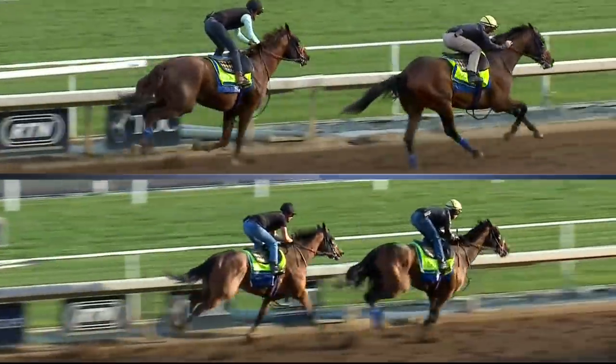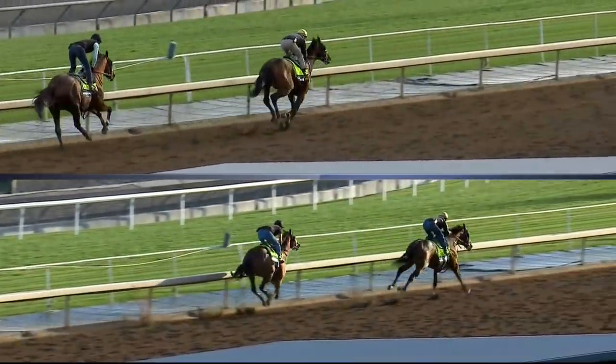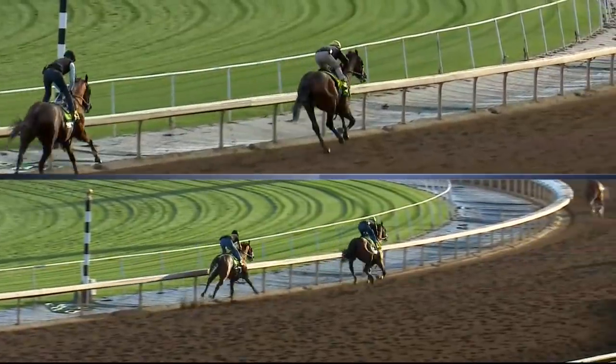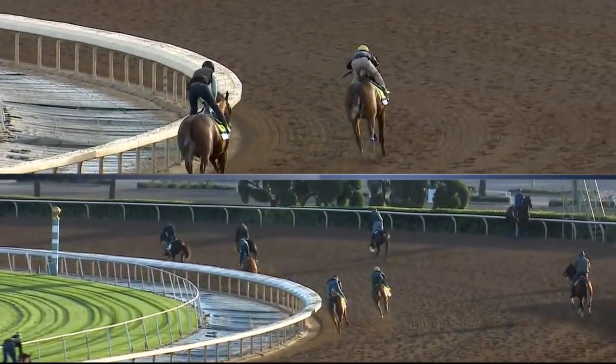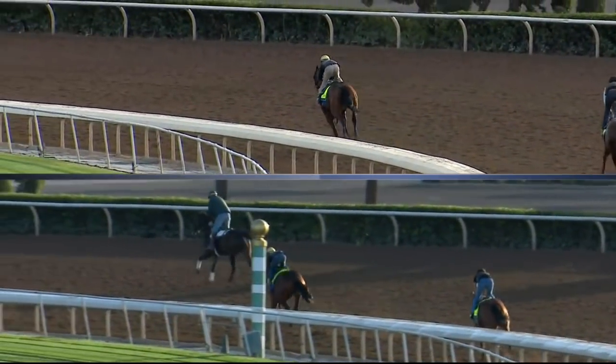He's being asked right here in the bottom box. Drayden Van Dyke asked him for about two or three strides, and then he kind of shuts him down because he knows he's got so much horse underneath him. This is video that really underscores how West Coast improved from that work on the 14th to the 21st, and I was very impressed with that.